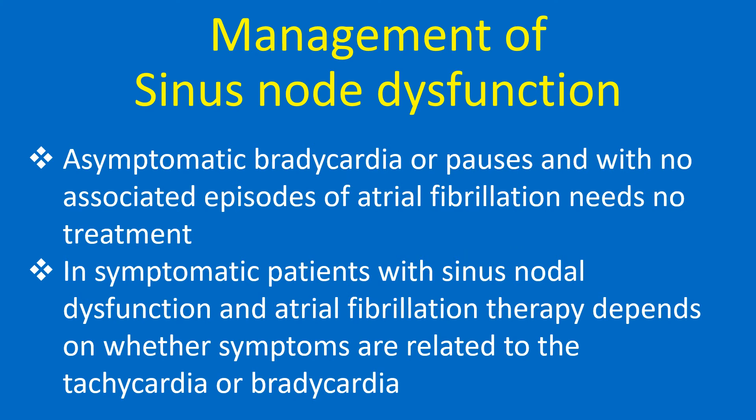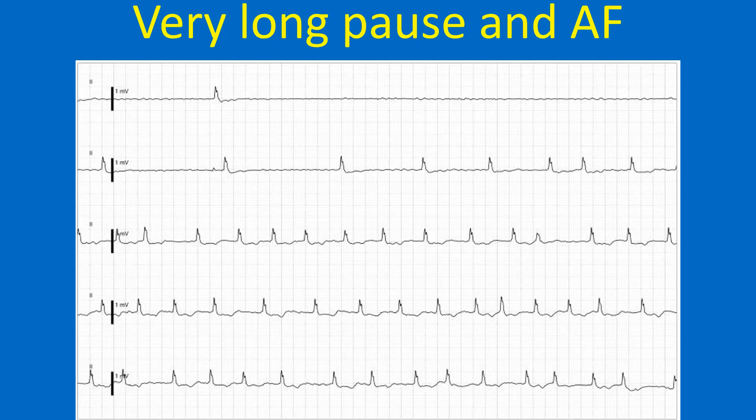Asymptomatic bradycardia or pauses with no associated episodes of atrial fibrillation need no treatment. In symptomatic patients with sinus nodal dysfunction and atrial fibrillation, therapy depends on whether symptoms are related to tachycardia or bradycardia. A very long pause of about 8 seconds and two more pauses of around 2 seconds can be seen on an ICU central monitor tracing, with the underlying rhythm being atrial fibrillation followed by fast ventricular rates.